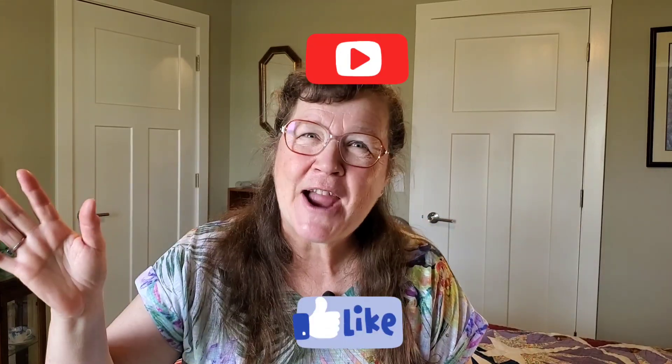If you found value in this, click like and hit subscribe. I'll be making more videos on different ways you can use your essential oils in your health and wellness journey, because they don't do you any good sitting on your shelf. Thanks for joining me and safe travels!